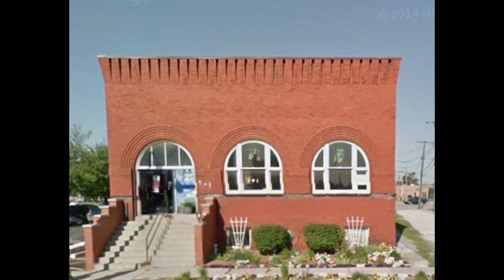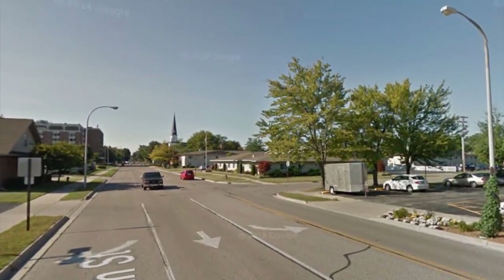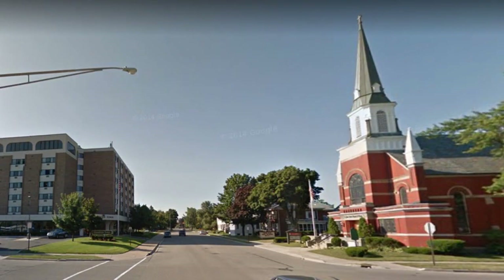In our last video, we looked at this building here, which was the first building built specifically for the telephone company. As we look further south on 7th Street, there's not much to see today. The Red Cross Building is down there on the left, and of course there's parking lots. But if you look down the street on the right, you'll see a steeple belonging to St. John's United Church of Christ, and that's the first building we want to look at.